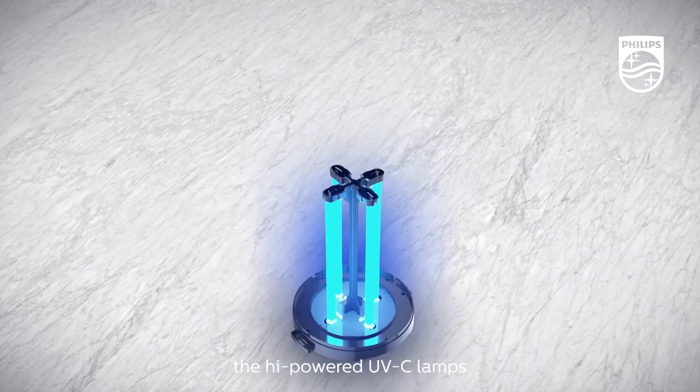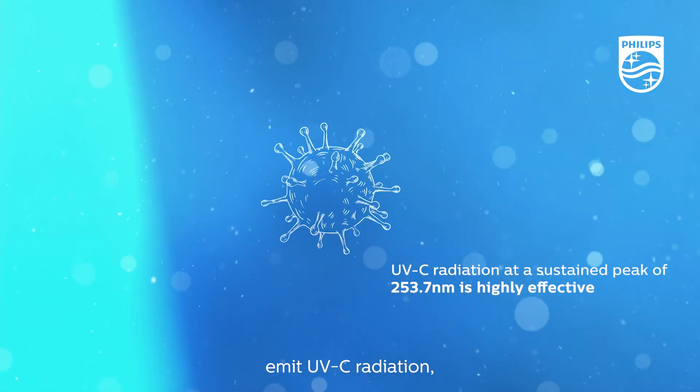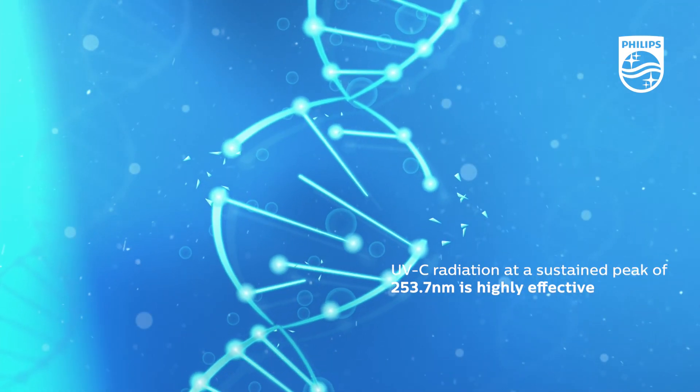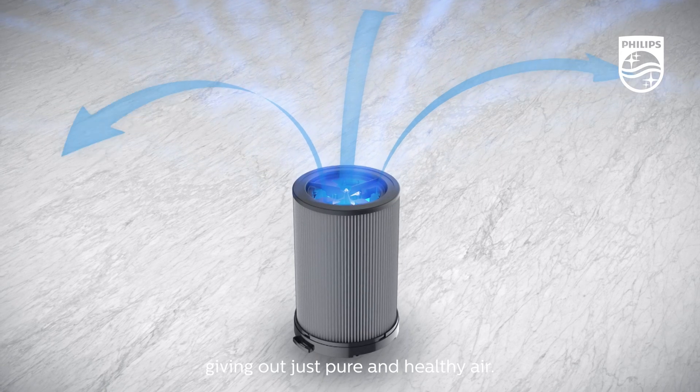Finally, the high-powered UVC lamps inside the chamber emit UVC radiation, inactivating all known bacteria, viruses and other microbes, giving out just pure and healthy air.